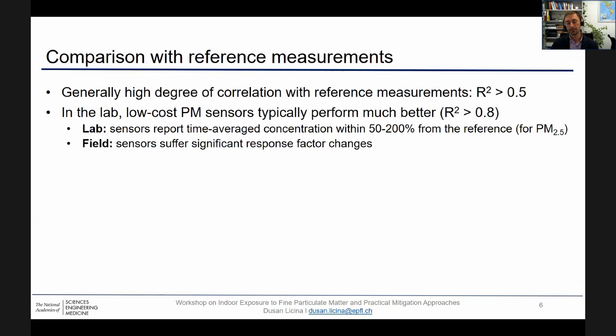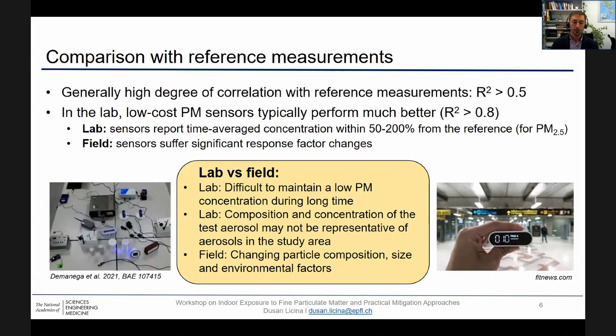In the field, these sensors can suffer significant response changes, which can be attributed to changing conditions for particle composition, particle size, but also dynamic variable factors such as indoor climate. Comparing lab-based and field-based assessments, in the lab it's typically hard to maintain a low level of PM concentration for an extended period of time, and composition and concentration of test aerosols might not be representative of the study area. In the field, there is variable particle composition, size, and environmental factors which need to be taken into account.